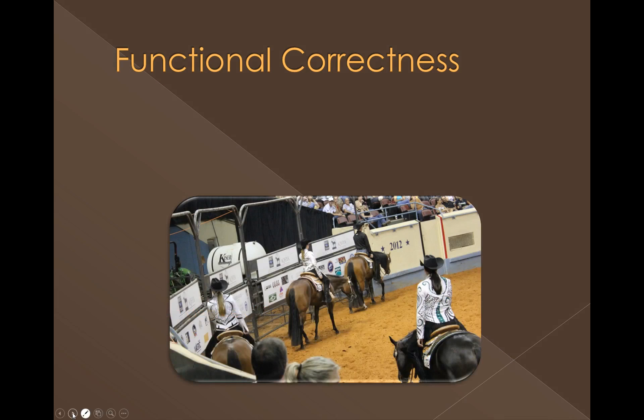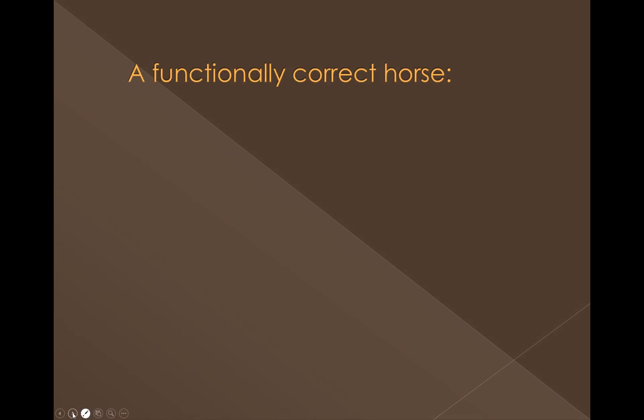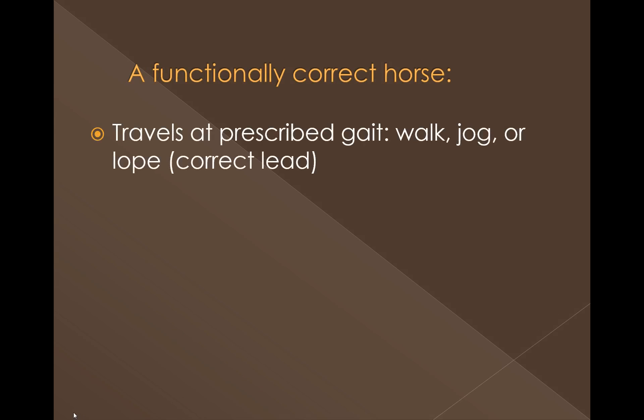To get into these a little more, we'll address functional correctness — meeting the requirements and regulations of the class. Pretty much across the board these are going to be similar across different rule books, but it's important to read those for whatever association you're judging for. A functionally correct horse travels at the prescribed gait — walk, jog, or lope — and naturally picks up and maintains the correct lead. We want to make sure he has a correct footfall sequence for whatever gait he's in.